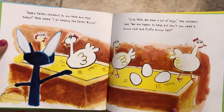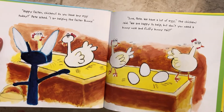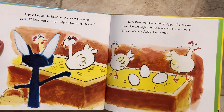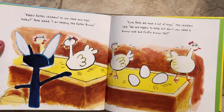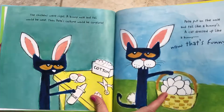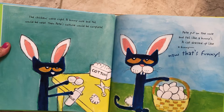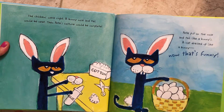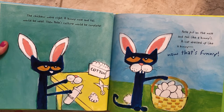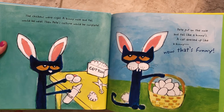Happy Easter, chickens. Do you have any eggs today? Pete asked. I'm helping the Easter Bunny. Sure, Pete, we have lots of eggs, the chickens said. We are happy to help. But don't you need a bunny nose and a fluffy bunny tail? The chickens were right. A bunny nose and tail would be neat. Then Pete's costume would be complete. Pete put on the nose and tail like a bunny's. A cat dressed up like a bunny? Now that's funny.